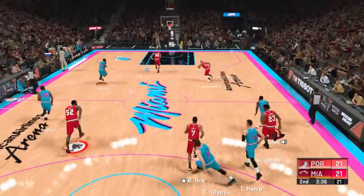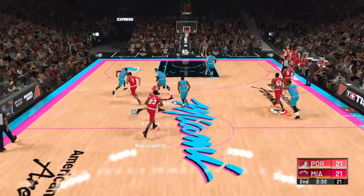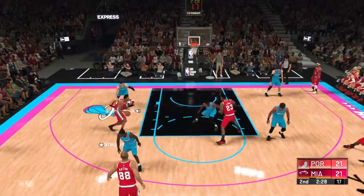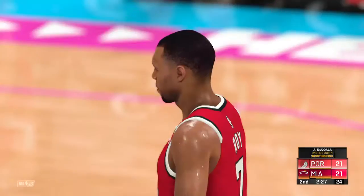Shot by Odin is no good. Here are the Heat. Batum with the steal. Here's Roy — and he gets the whistle. Two free throws coming up.